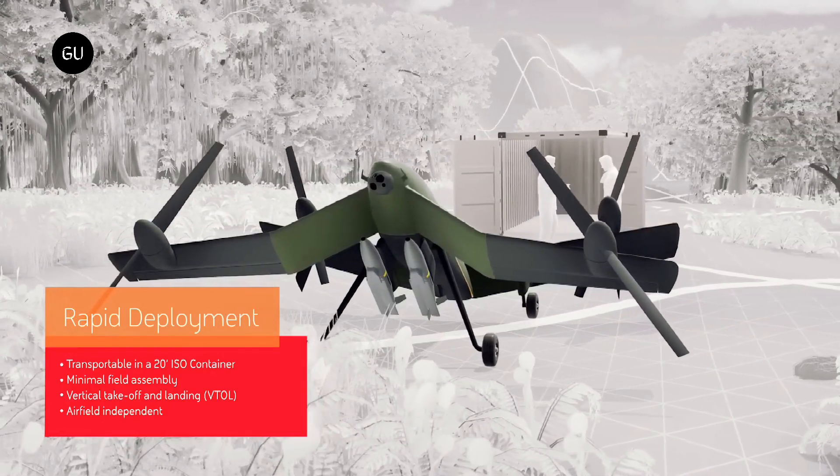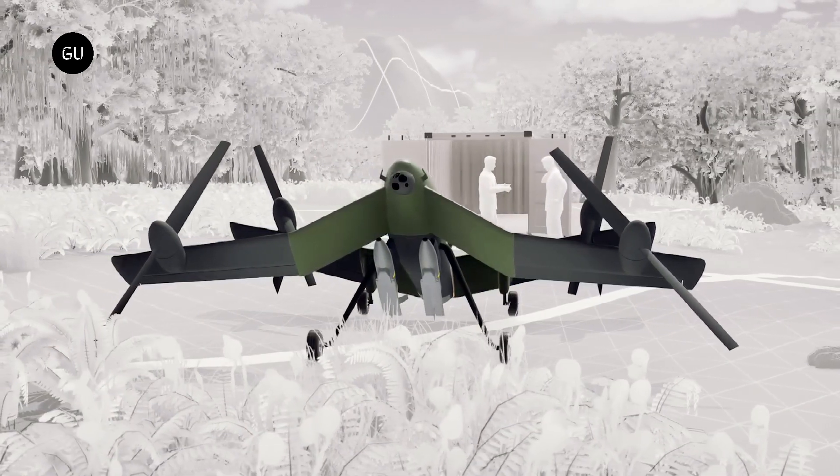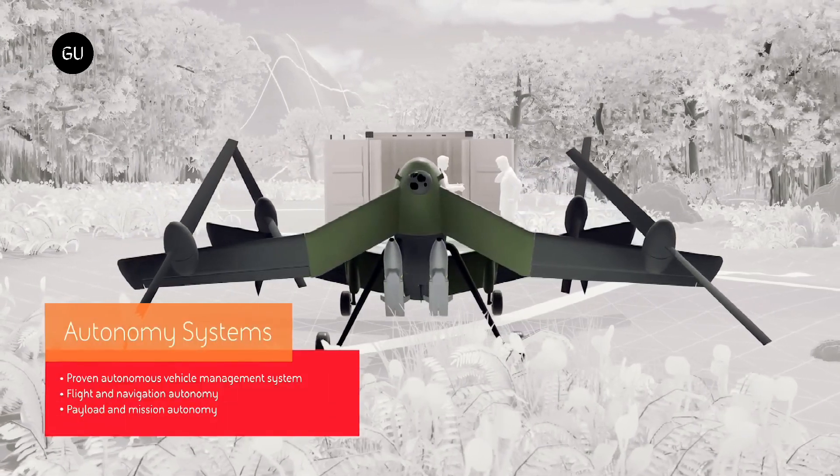The Strix was unveiled recently at Australia's Avalon Air Show, in front of Air Force Chiefs from around the world, with the notable exceptions of Russian and Chinese delegates, who have been excluded from the conference.